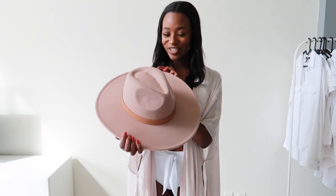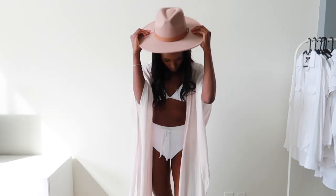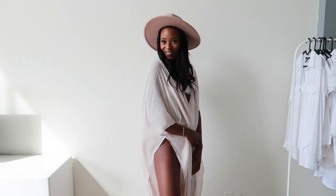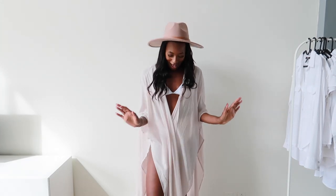So here's the hat and I just love this color so much. I think it's just such a nice color — let me put it on. Here we have it. I just love this hat so much. I've always wanted a hat like this.